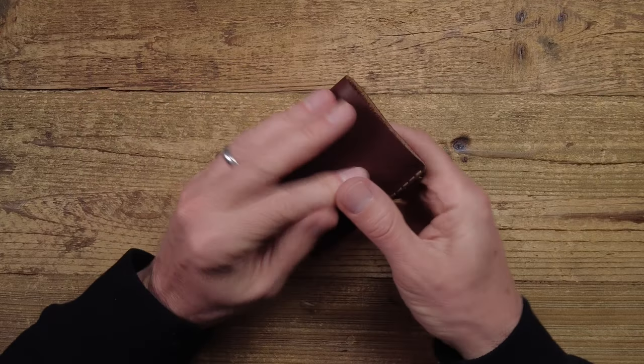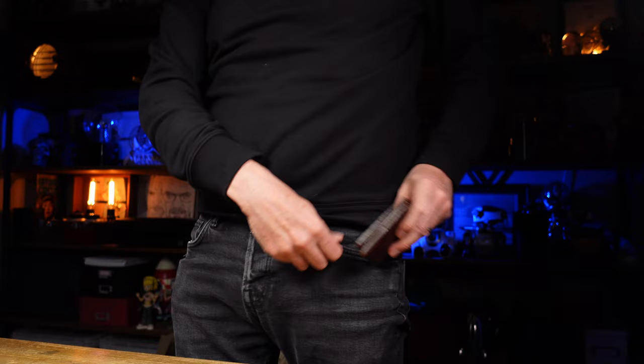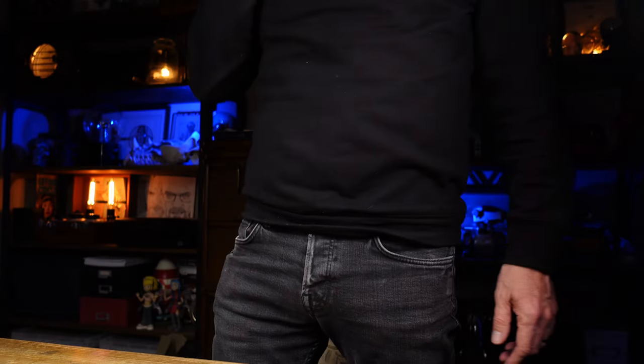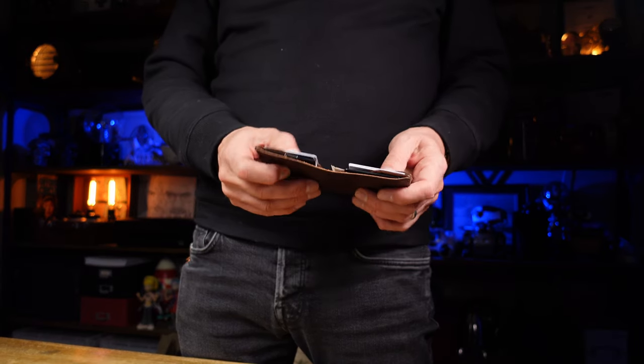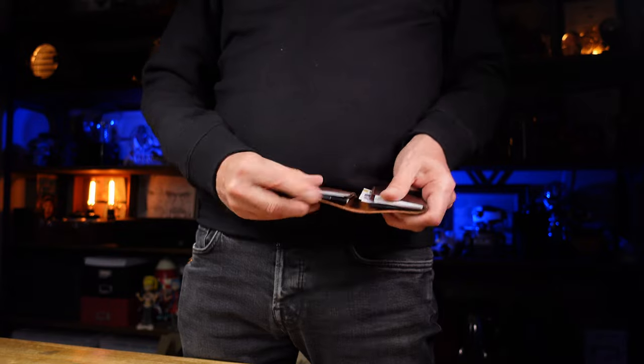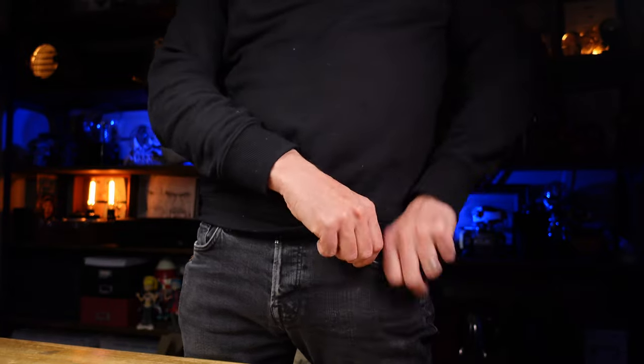In terms of front pocket carry, let me just show you that in action — it fits easily in your jeans and is easy to access. Really nice to use, well-made, quality wallet. So there you have it — the Winston wallet from Wingback. If you enjoy this sort of content please consider subscribing, and as always, thank you for watching.